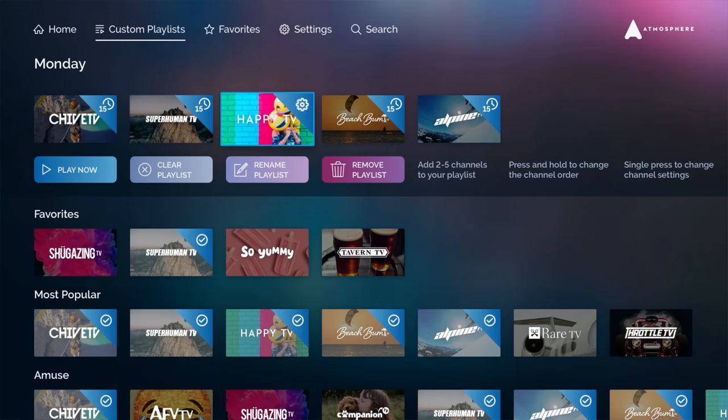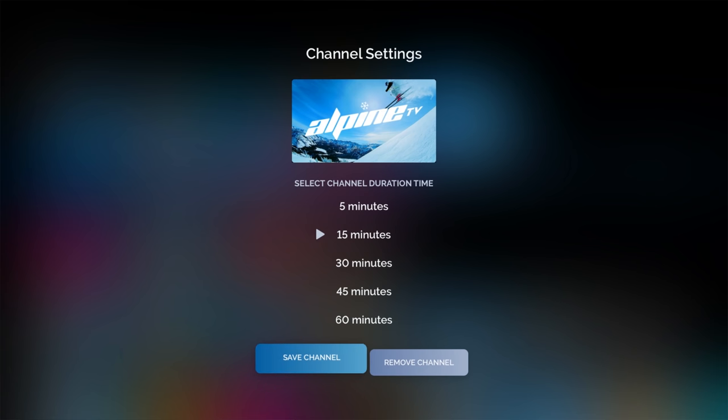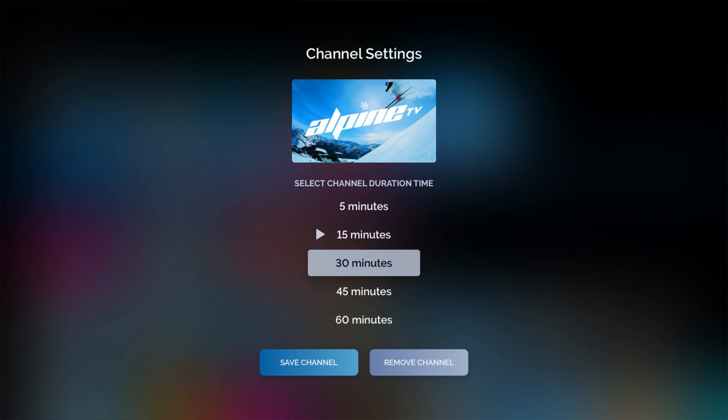You can create customized playlists of various channels. This feature allows you to select up to 5 TV channels in a playlist and decide how long each channel plays.